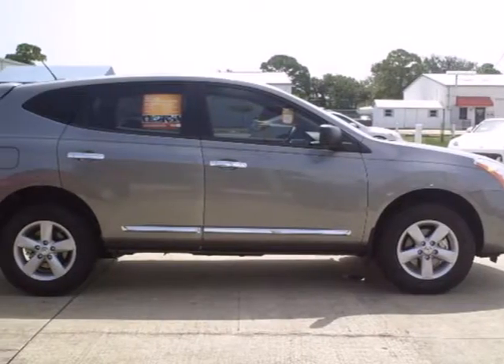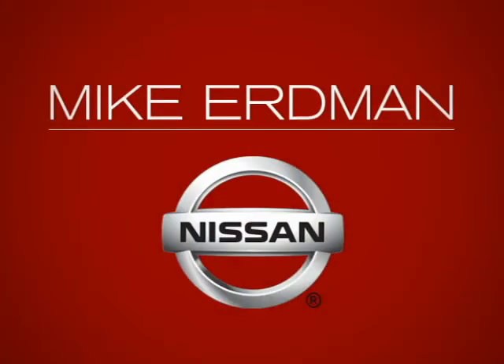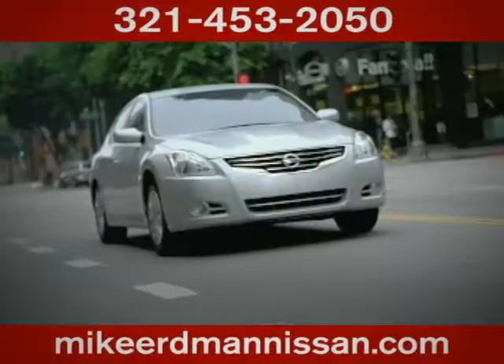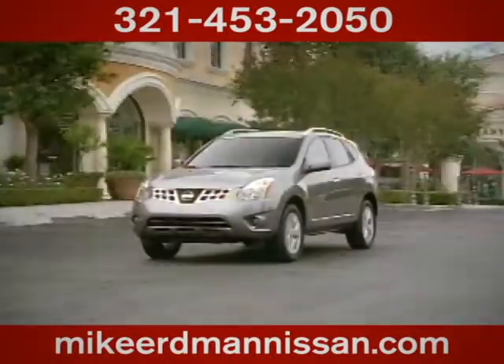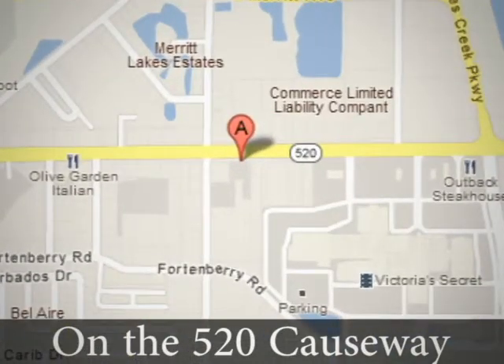Life is short — drive a vehicle that makes you appreciated every time you get in. Stop in today. At Mike Erdman Nissan, you'll find a vast selection and exceptional customer service. We're located on the 520 Causeway in Merritt Island.